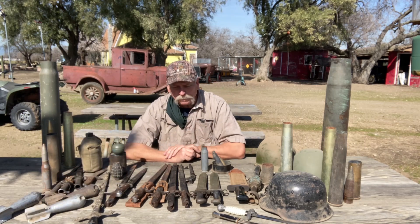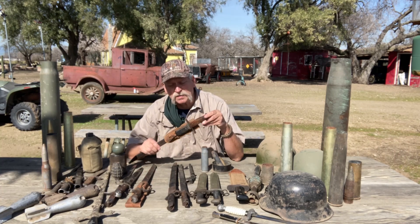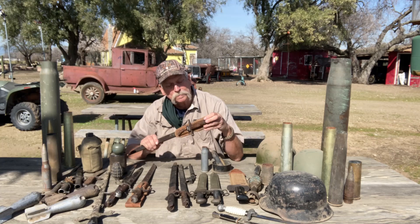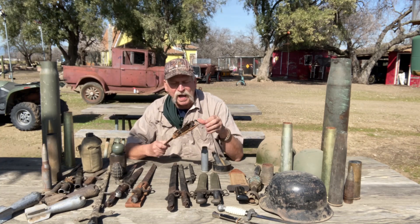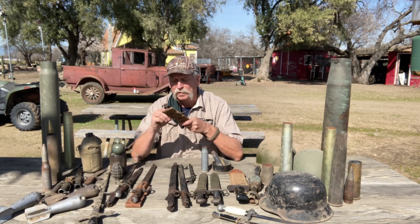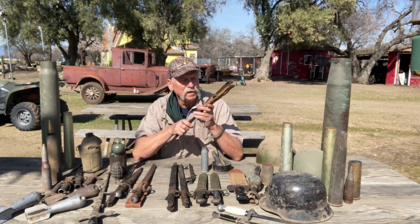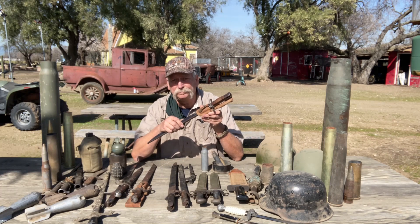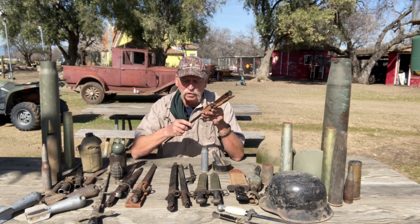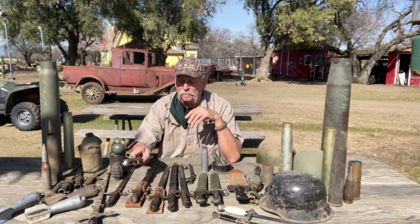These old-style bayonets — maybe you guys know what they are. This one has kind of a canvas frog on it. Every one I have is different — some have square edges, some have round edges, some have different sized rifle barrels, different style clips, but they're virtually the same. When I was younger you could get these for ten bucks at a flea market, or even at a gun show they were only twenty bucks, so I picked up a bunch of them.